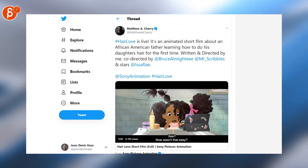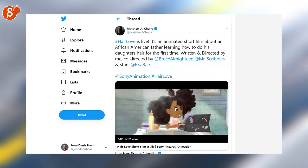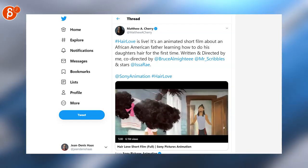The full short is out — it's super cute. Make sure to follow Matthew H. Sherry on Twitter, and you can watch the whole clip there.